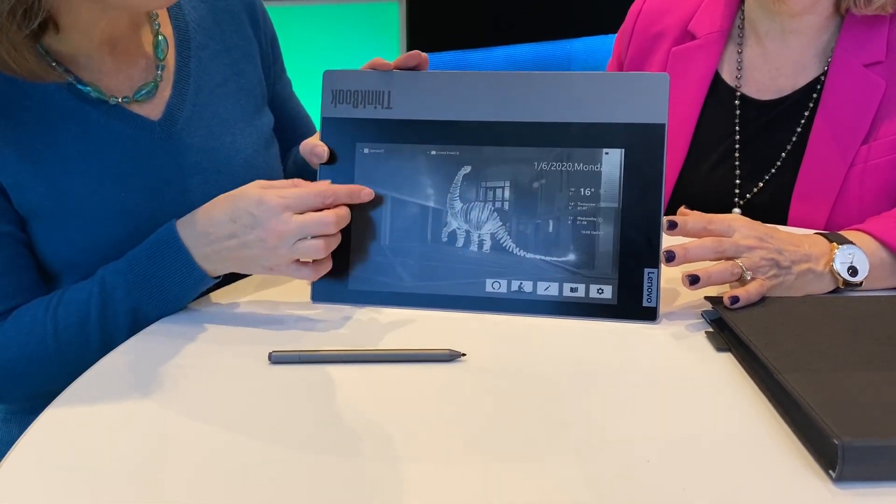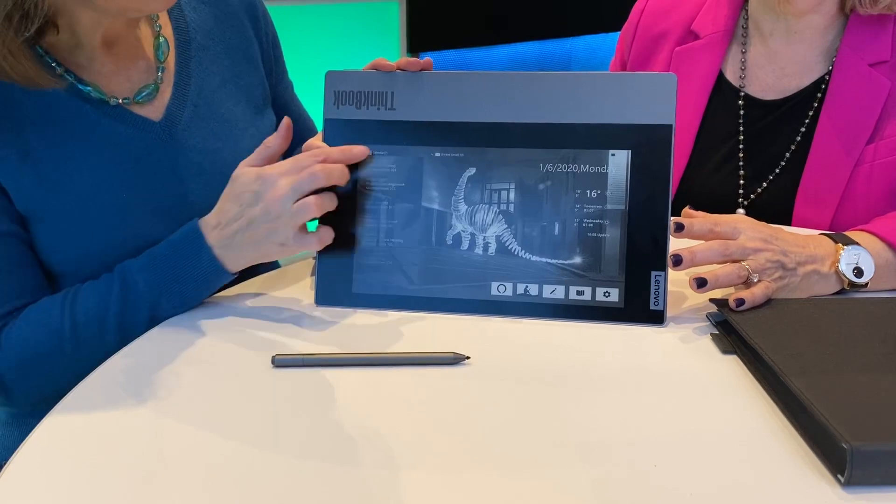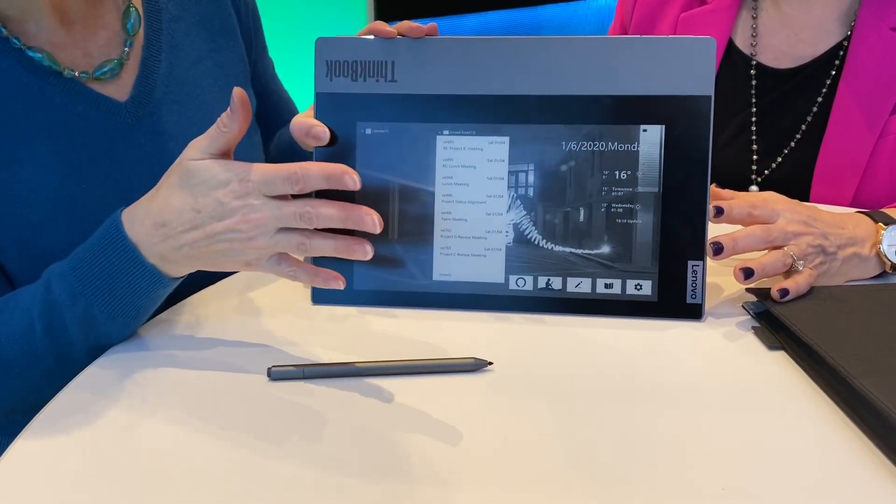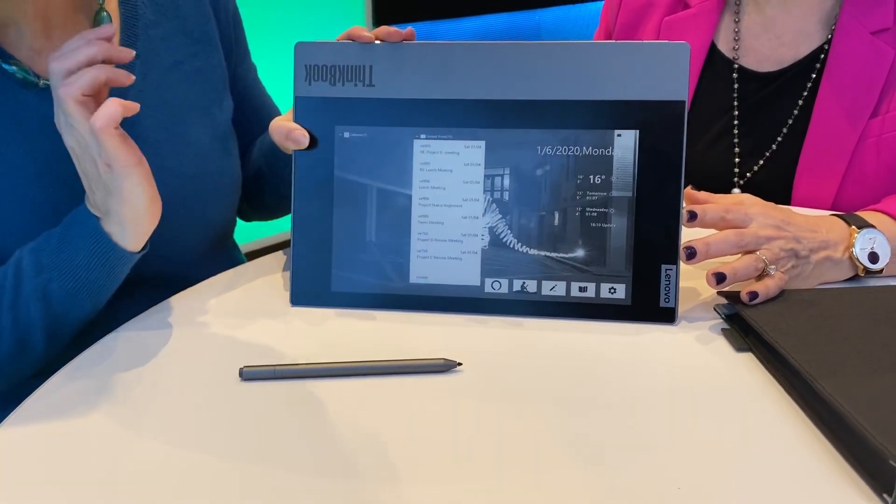What you're going to be able to see here is your calendar and also your email — just a list of them. You're not going to be able to reply, but you'll be able to see if that important email came in.